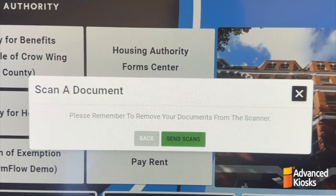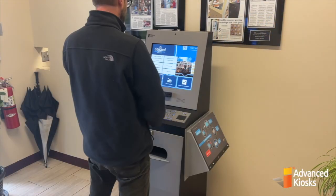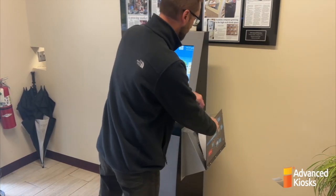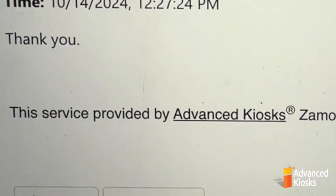Now we will send the scan. Don't forget to remove the document. Here we can see that I have received a copy of the scan directly in my email inbox, in addition to the recipients.